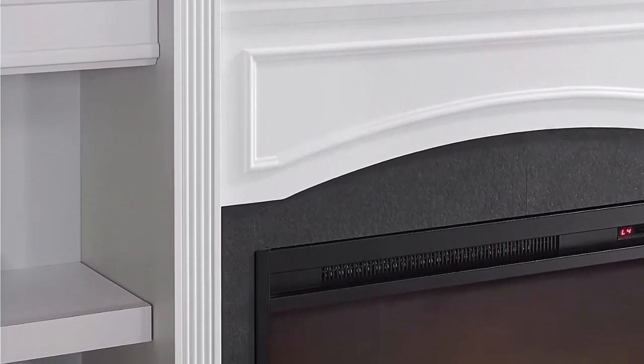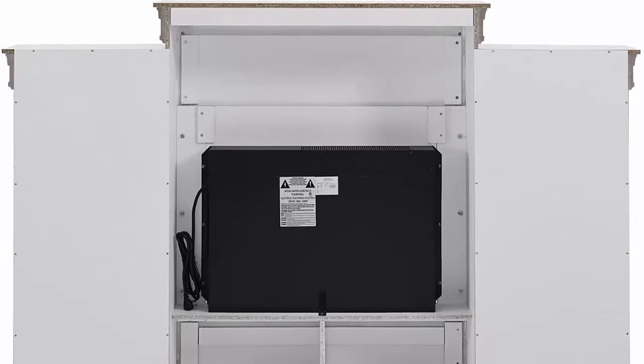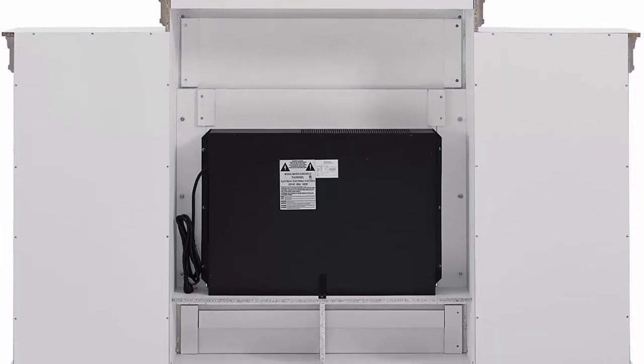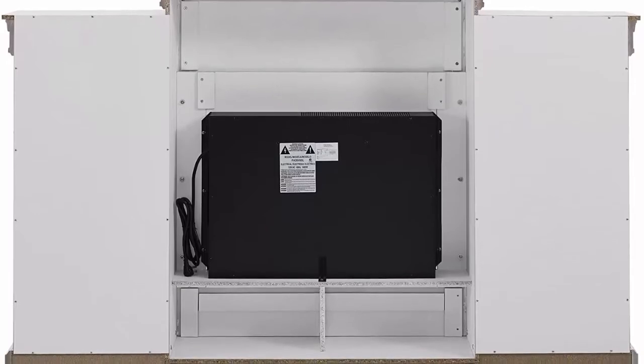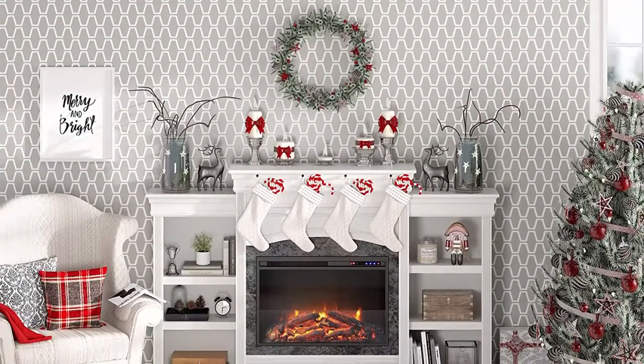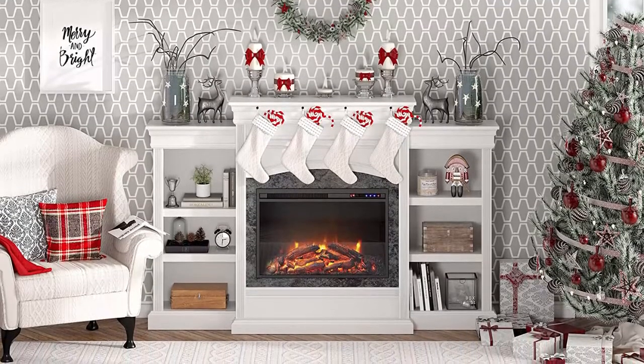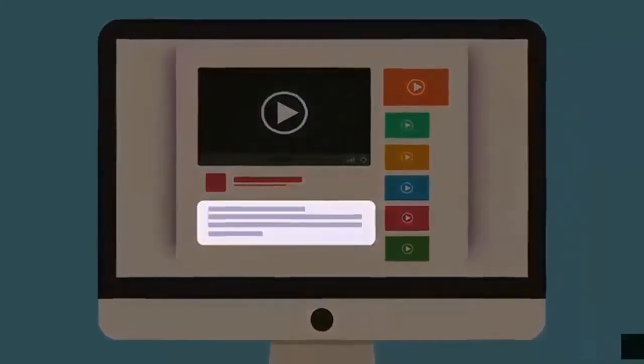Weight limits: center top shelf 30 lbs, side top shelves 15 lbs each, side shelves 15 lbs each, lowest shelves 25 lbs each. The fireplace is not originally designed nor tested to support TVs; two adults are recommended for proper assembly. The elegant three-tier ultra Lamont mantle fireplace brings a bright, beautiful new look to your living room or family room with its white and dark gray faux marble finish. The 26-inch electric fireplace insert offers a touchpad adjustment on the front and a remote control to change temperature, flame brightness, and heat setting.